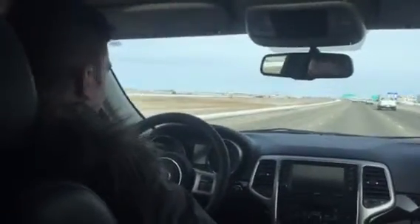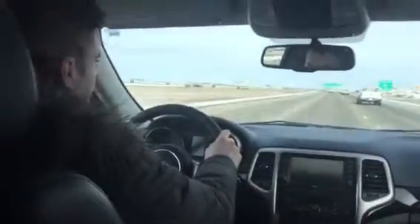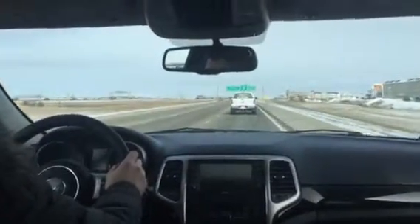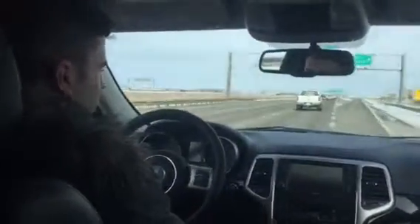It's a really nice car. If I didn't already have my truck, I'd probably be buying one of these. Well, that was my highway run. Once again, tell me what you think. Thanks.